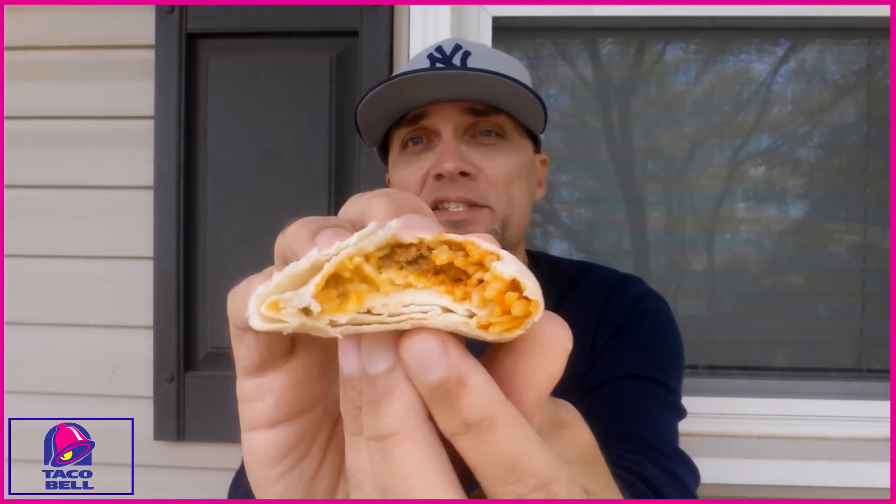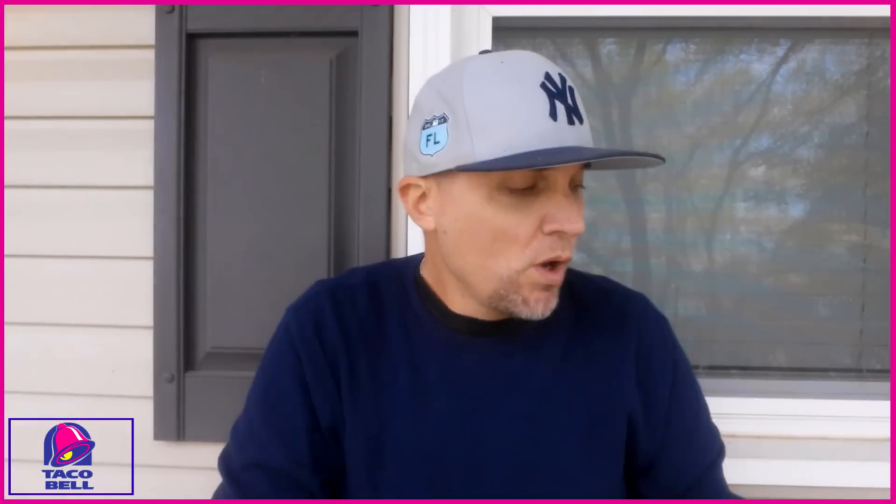I did get some more meat on the back end of the burrito, but it definitely could use some more meat through the entire product.